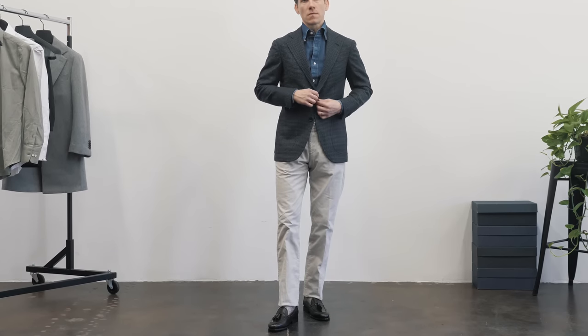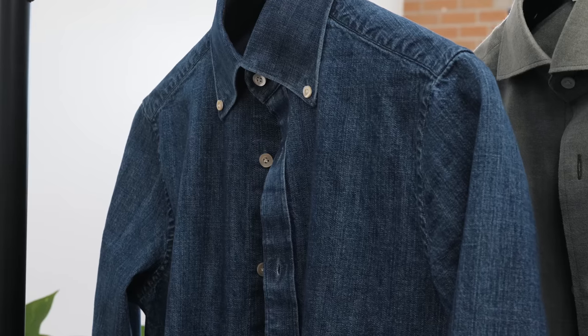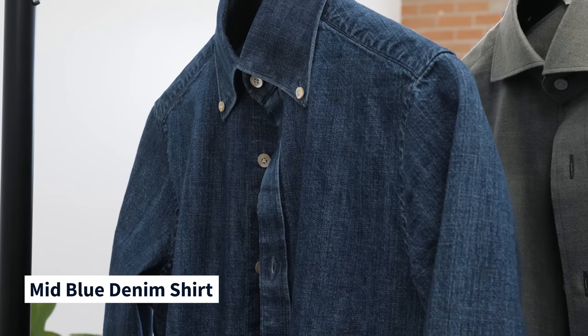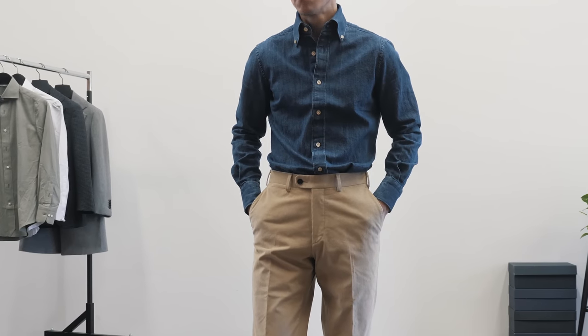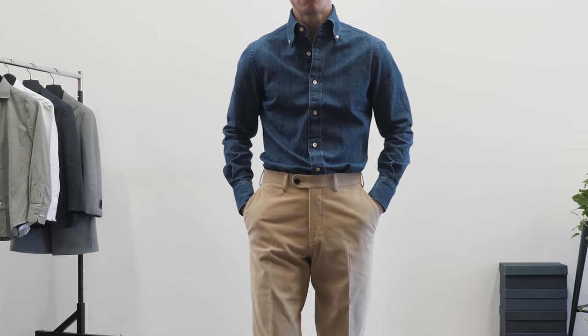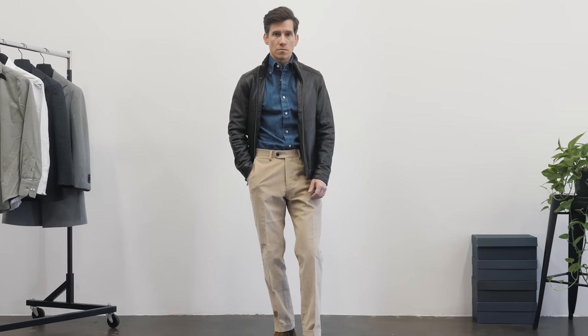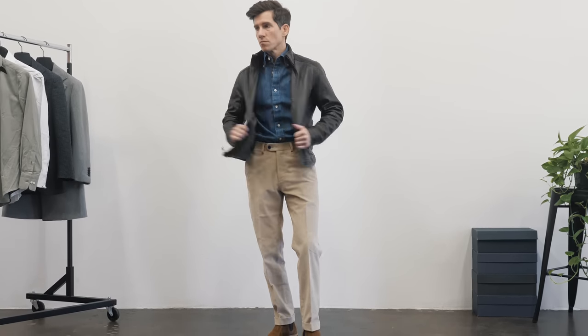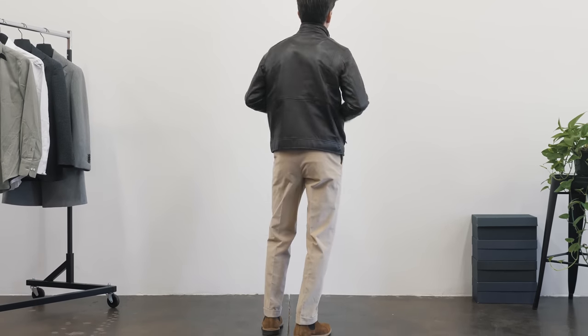By the way, this shirt is made to measure as well, so everything from the fabric and the buttons to the collar style and the placket style is all custom. The inky mid-blue denim is surprisingly adaptable — it works especially well alongside other really textured fabrics like corduroy. Speaking of corduroy, these pants are also from the custom program. They're extremely comfortable, and I went with a slightly higher waist, which I think wears really nicely, especially with tucked-in shirts.